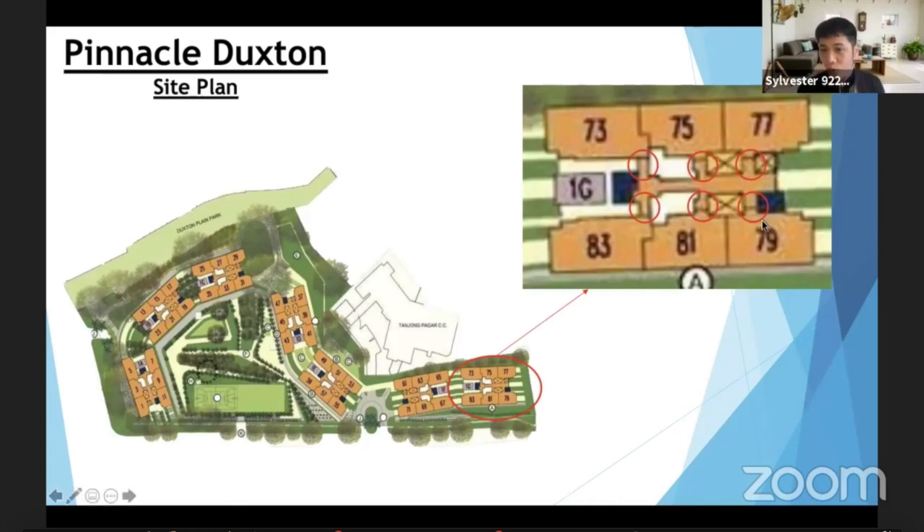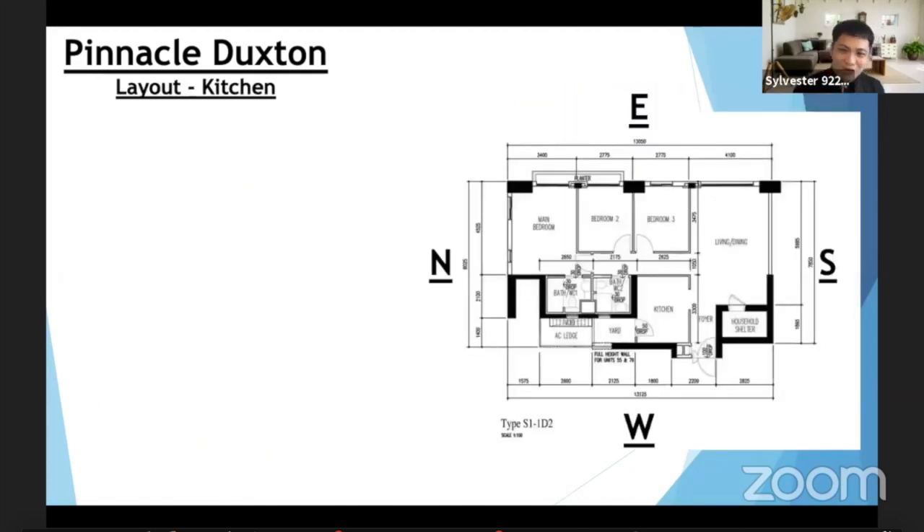Something very unique about this project: the corridor linking to all the units is very exclusive. What happens is that most owners here actually put a shoe rack or a seat just outside the house — they create a very nice garden, put some wooden decking. So you can free up space inside the house. You're not paying for that space, as it belongs to the corridor, but owners utilise it beautifully.